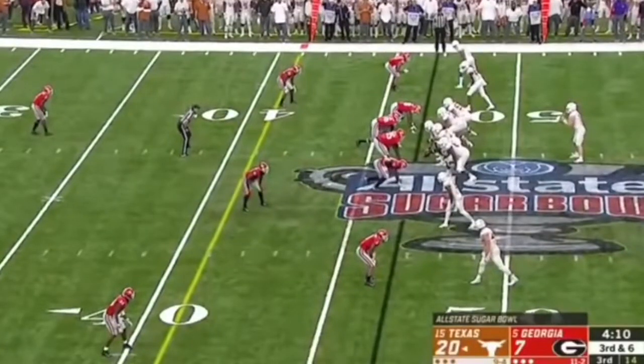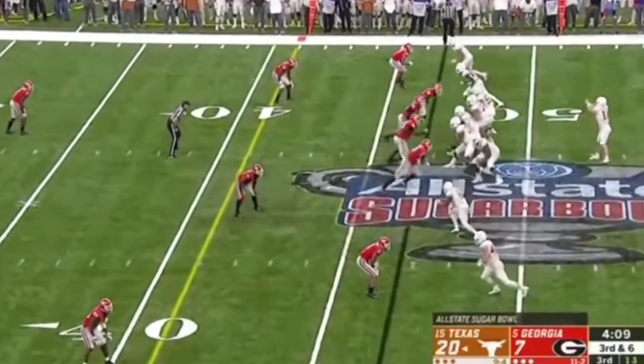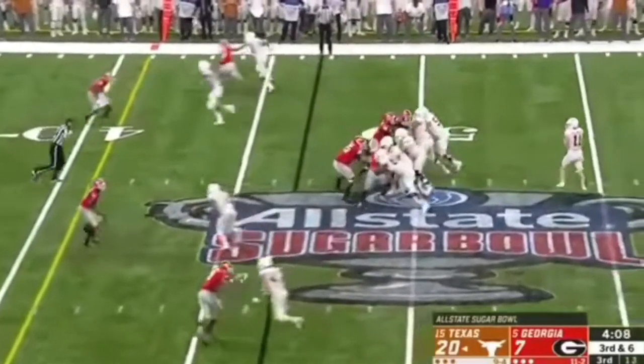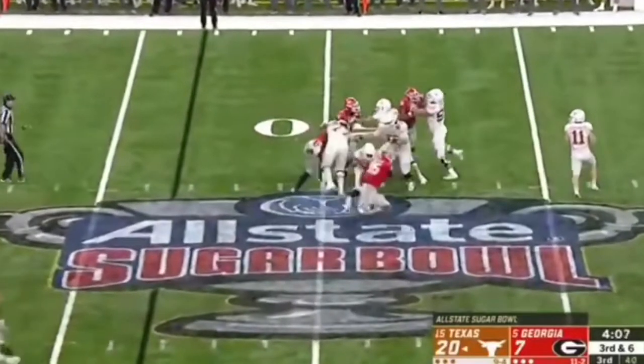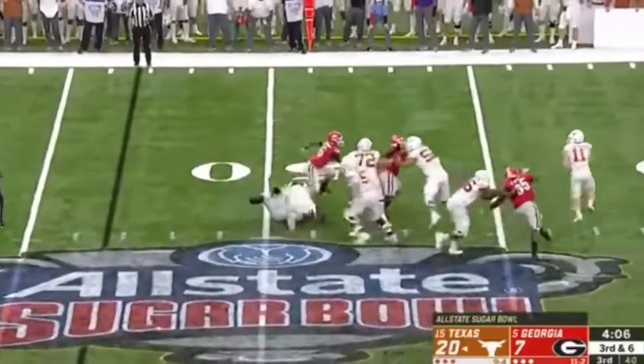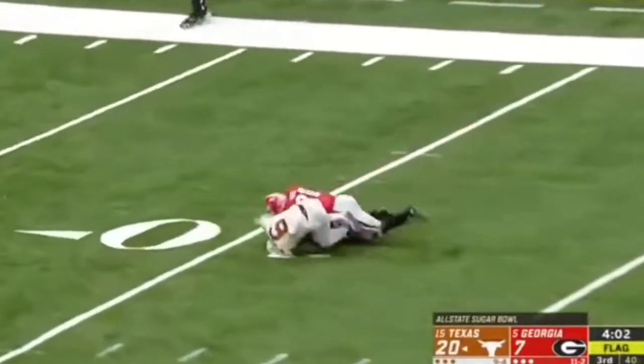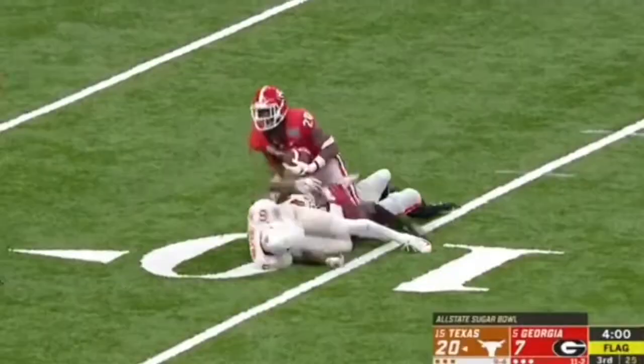We're going to watch him in a stunt. He's going to go ahead and get off the ball and engage the first man, play in the middle. Now watch him work himself to the outside. He absolutely beats the tackle who needed to pick him up. Now it's just about making a play on the quarterback. He disrupts the pass with that hit and it ends up being an interception for Georgia. Great stuff by Wyatt.